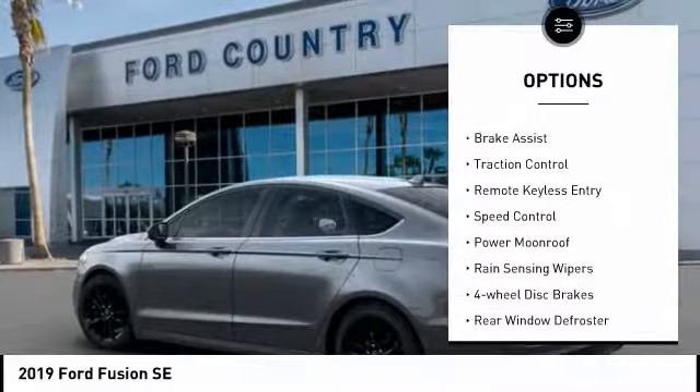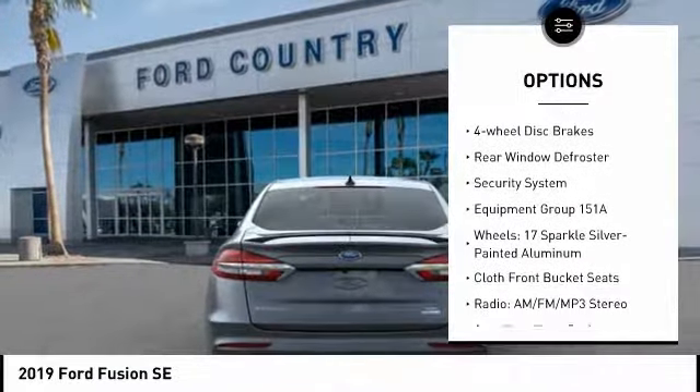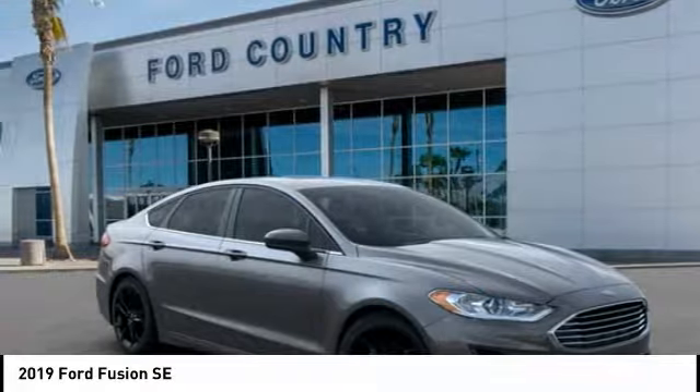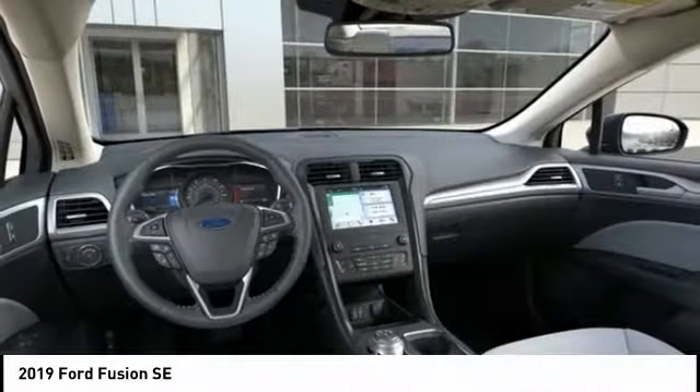Electronic stability control, brake assist, traction control, remote keyless entry, speed control, power moonroof, rain-sensing wipers, four-wheel disc brakes, rear window defroster, security system. Drive away with a great deal on this vehicle.